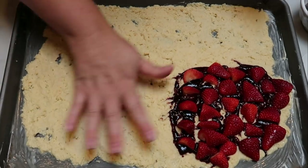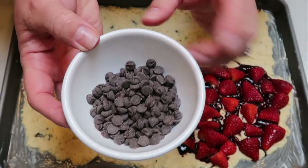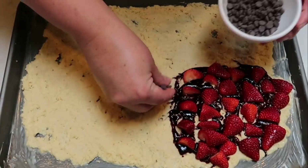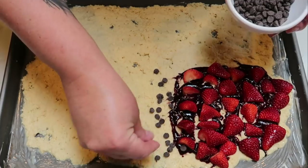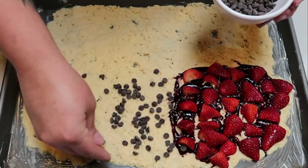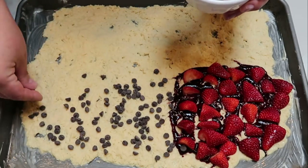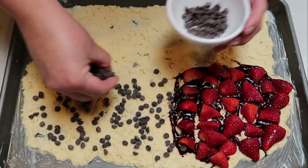Next up is the chocolate chip section. I have four servings or 56 grams of Lily's chocolate chips, and I'm just going to sprinkle those directly onto the batter. If you get a little chocolate chip in with your strawberries, it'll still taste really, really good. Go ahead and add all the chocolate chips.